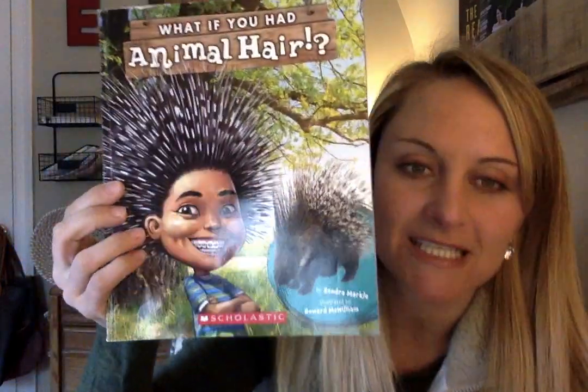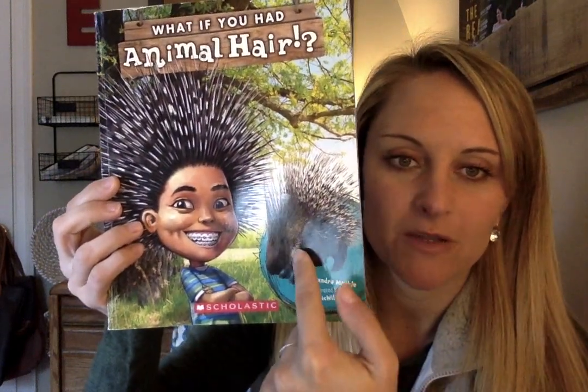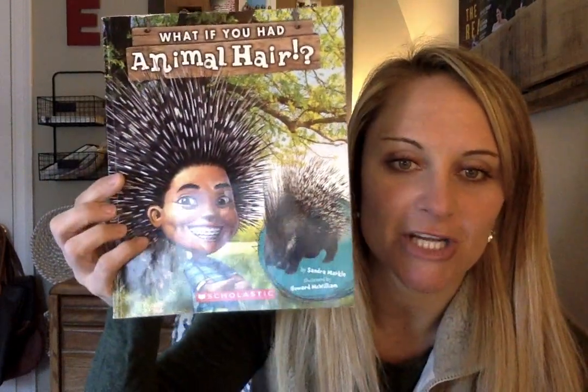If you look at the front, I see there's a kid and a porcupine, and the porcupine's hair is on the child. So in this book, you'll kind of learn a little bit about animals and their hair, and kind of a little bit of science too — like what their hair helps them do.